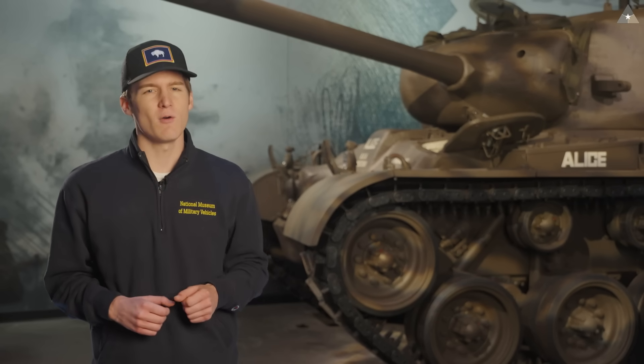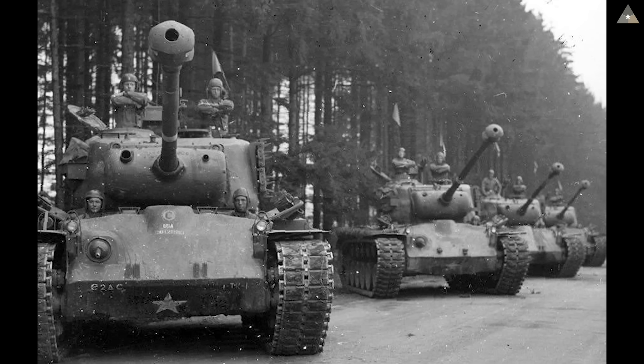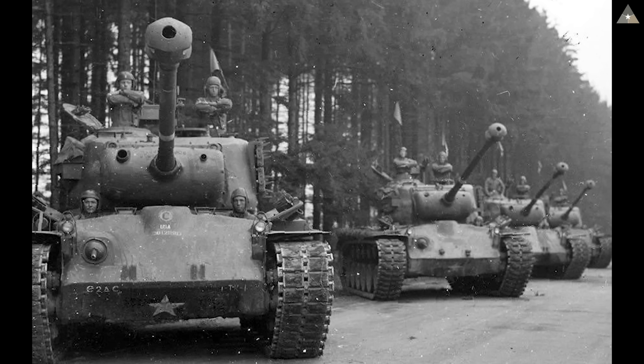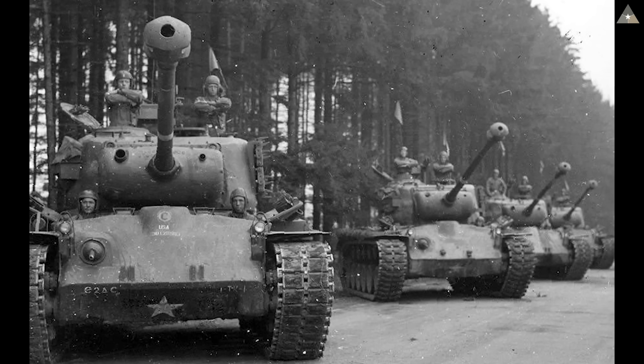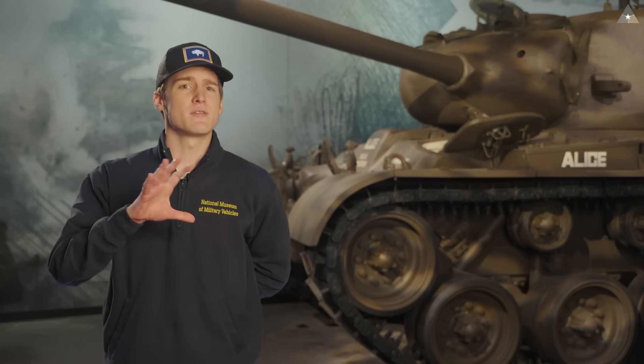The Pershing wasn't standardized as the M26 until March of 1945, but for simplicity let's just call it the Pershing from now on. The technical mission accompanying these tanks was led personally by General Barnes and codenamed Zebra. All 20 Pershings were first assigned to the First Army, then divided equally between the 3rd and 9th Armored Divisions. The 3rd Armored Division was the first into combat, which is why their combat experience will be the primary focus.